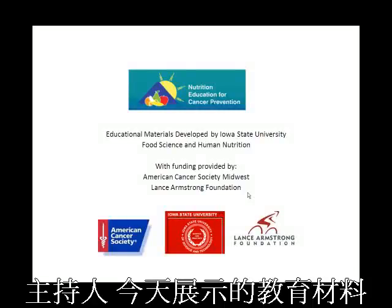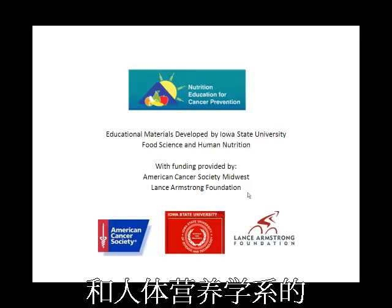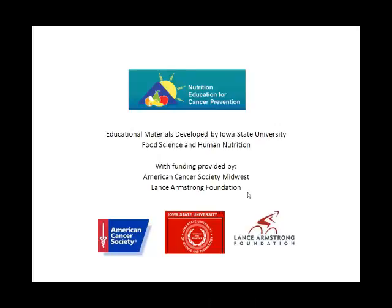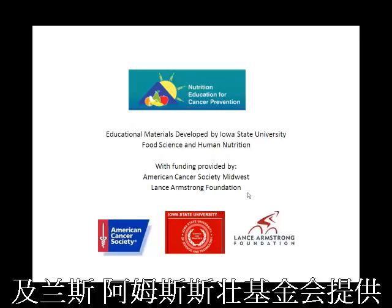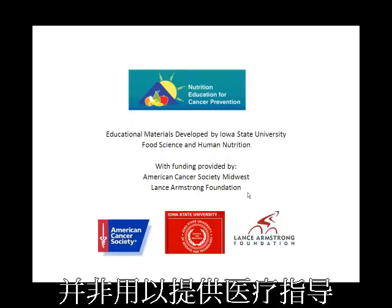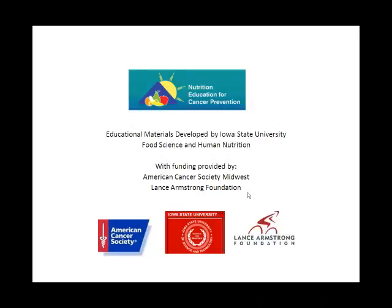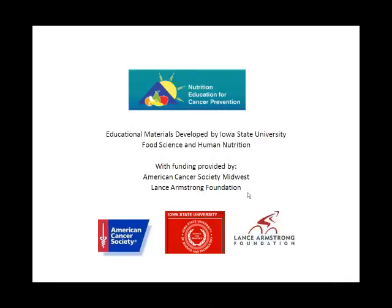The educational materials presented here were developed by students and faculty of the Department of Food Science and Human Nutrition at Iowa State University. Funding for this project was provided by grants from the American Cancer Society Midwest and the Lance Armstrong Foundation. The materials are intended for educational use and are not meant to provide medical advice. We welcome your feedback — please use the evaluation survey link on the homepage to provide your comments and suggestions.